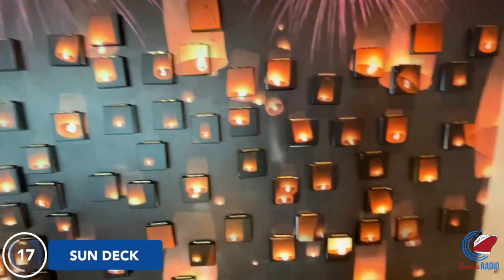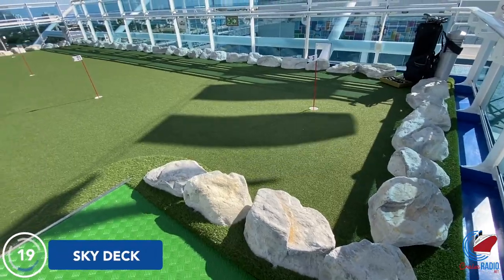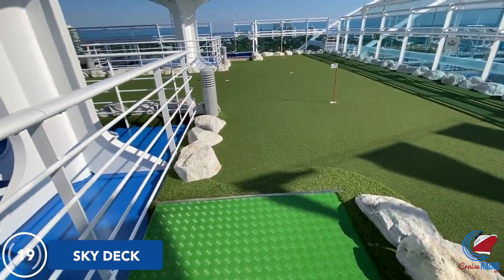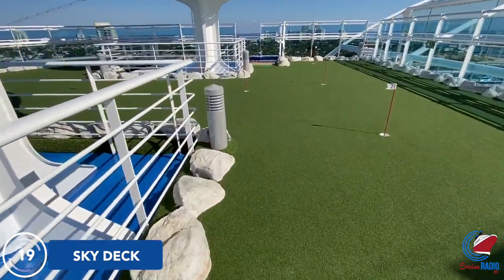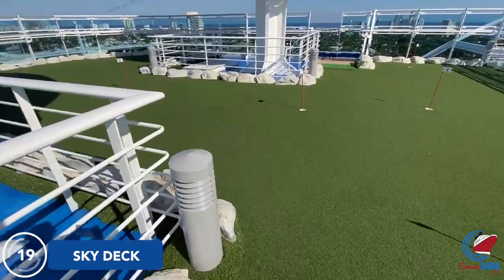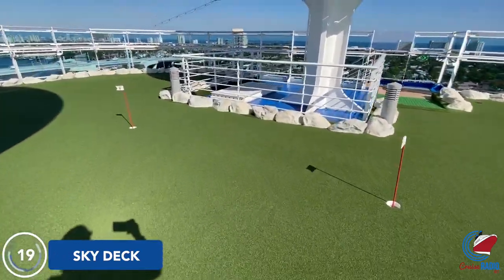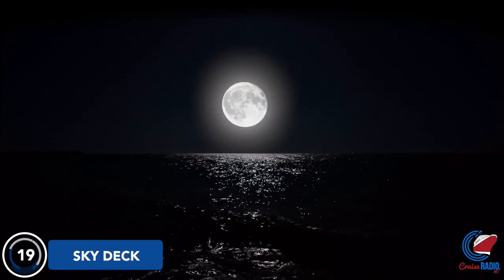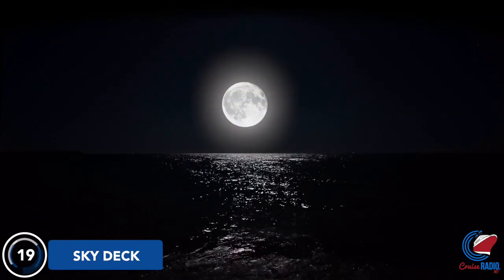Up on Deck 18 is the Princess Sports Central with the basketball court, light workout equipment, and a track area. And finally, Deck 19, the Sky Deck — the highest deck of the cruise ship. You have miniature golf up here, and it's also a really good spot to take in the stars at nighttime with basically no light pollution from as high as you are up here.